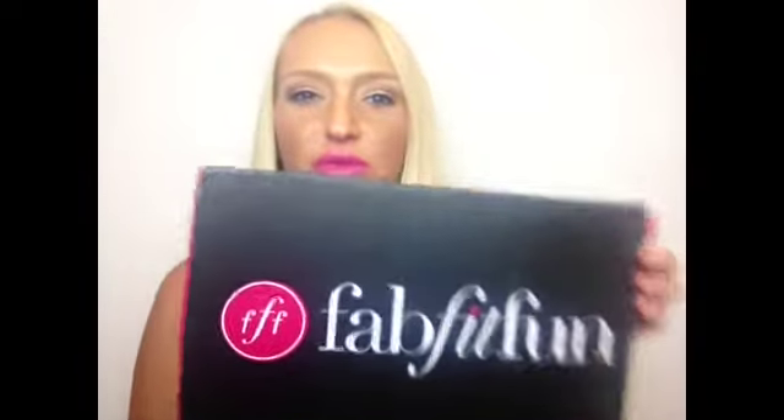Hey everyone, it's Naomi here with another unboxing video for you. This is for FabFitFun and this would be the July box.